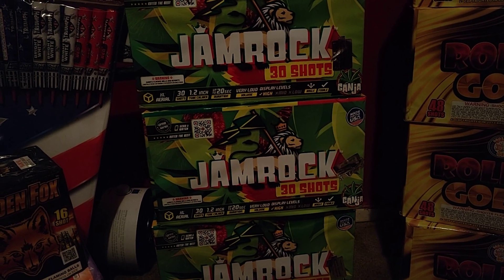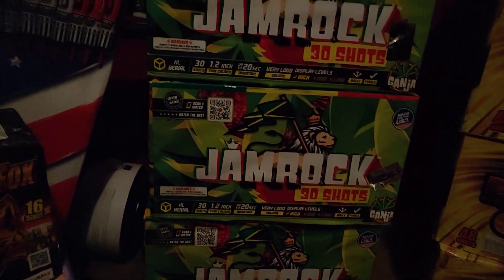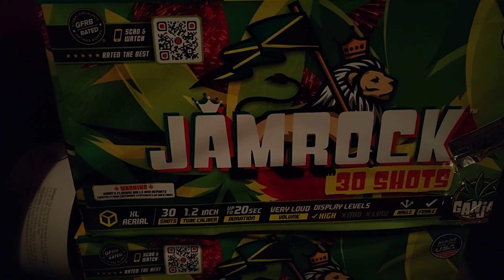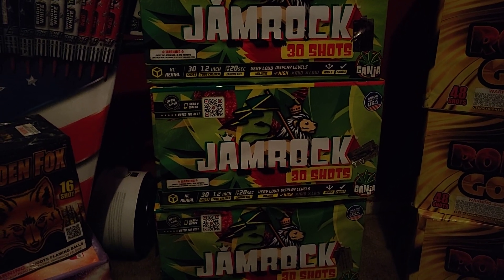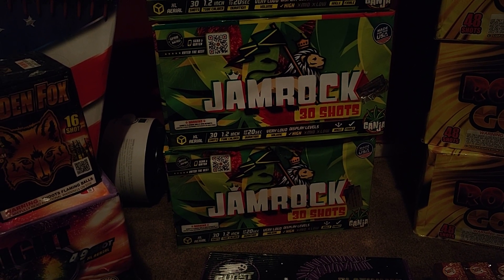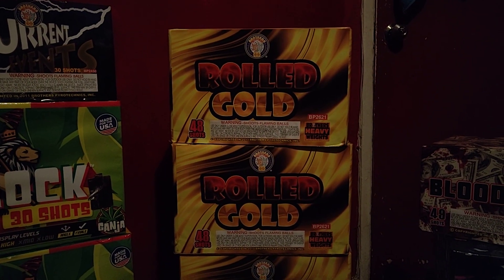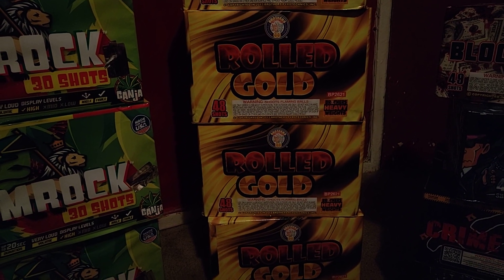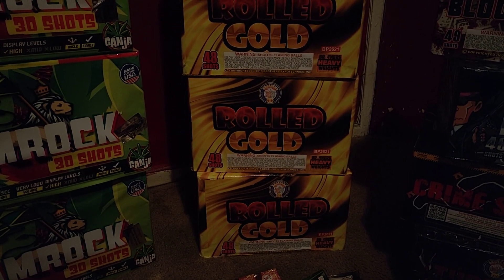These Jamrock ones — I don't know man, look them up, tell me what y'all think. They look crazy, they look pretty decent, they look really good. It was my first time seeing them there, but they honestly look really, really good. So hopefully they resemble what was in the video and that wasn't just like a demo product. Road Gold — another good one, that's brother, so you know what I mean. I'm hoping that plays out the way it's supposed to, given the brand.